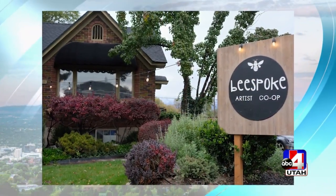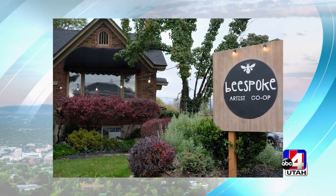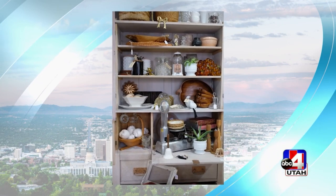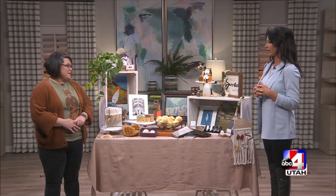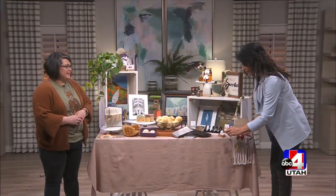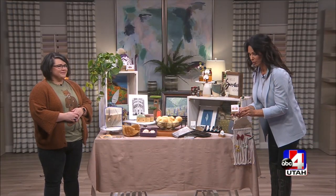So you and I were chatting at the break. Everything on this table is made by not only Utah artists but kids as well. There are a few kid artists in our shop and they are just as talented. You wouldn't know that the items were made by children. These earrings came from the kids — look at these, they are so cute.